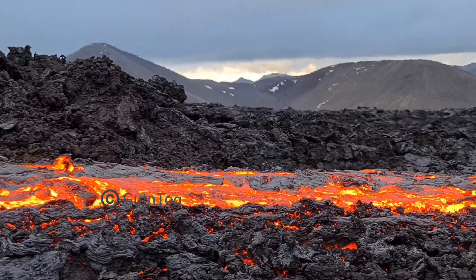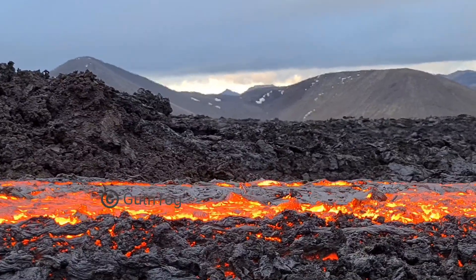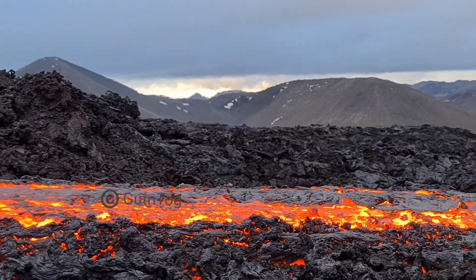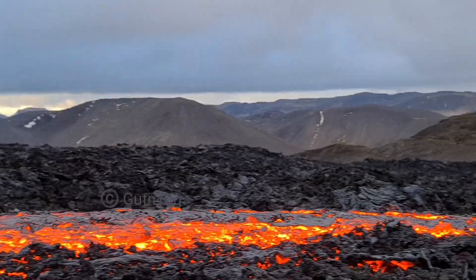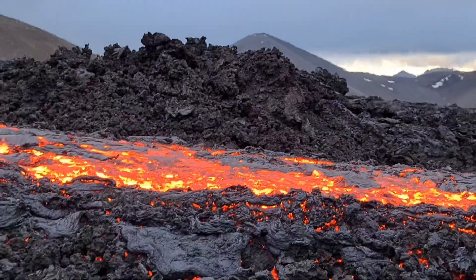It will eventually get to Meradaler valley. It just has to get through the old lava which is blocking the way down there. And it's the Meradaler flow — a new one.